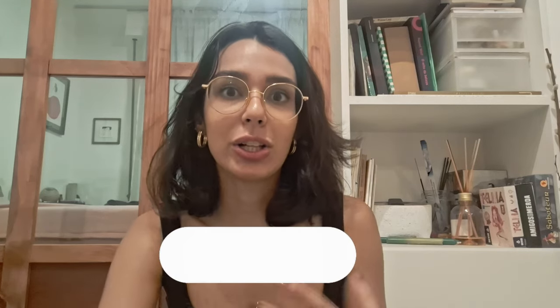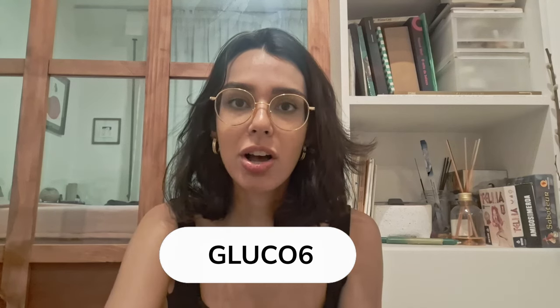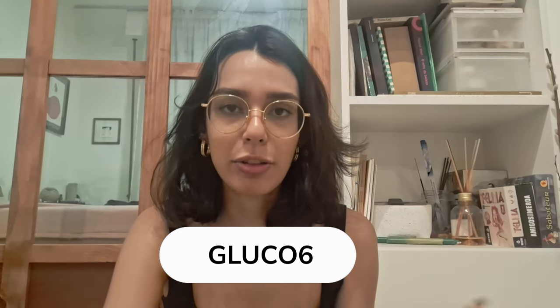Hey everyone, my name is Anna and I'm so excited to talk about something that I found that is truly fascinating — Glucose 6, a natural and effective way to help control blood sugar along with a variety of other health benefits.